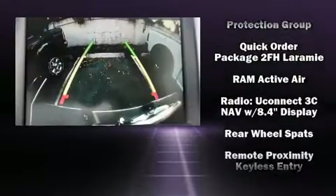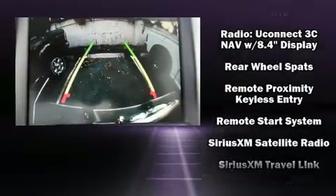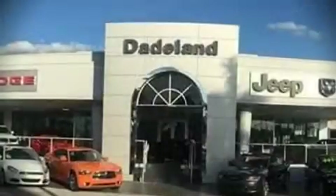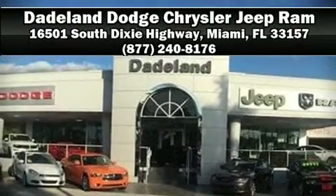In the event of a rollover collision, side curtain airbags provide additional protection for outboard seated passengers. Our experienced sales staff is eager to share its knowledge and enthusiasm with you — we are here to help you.